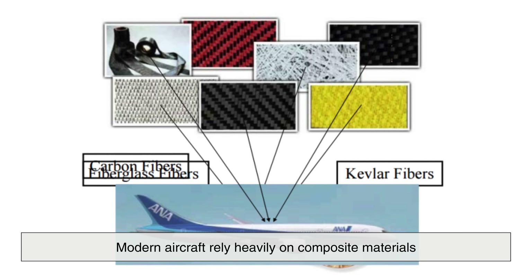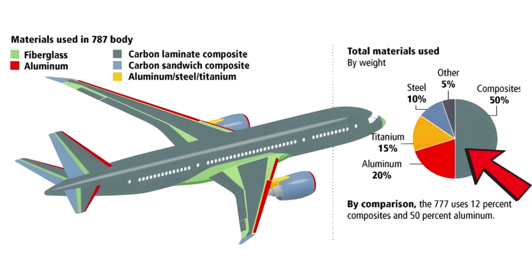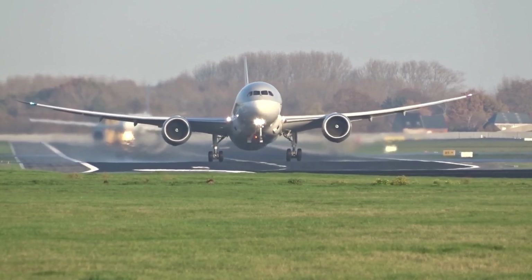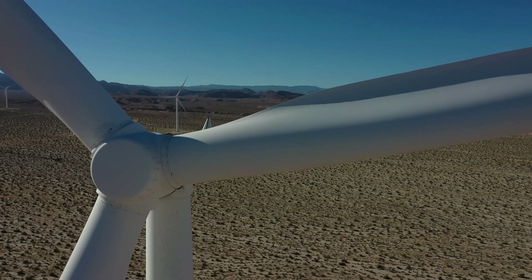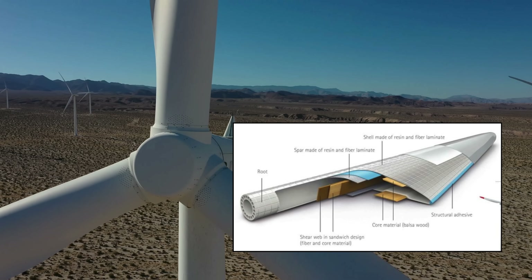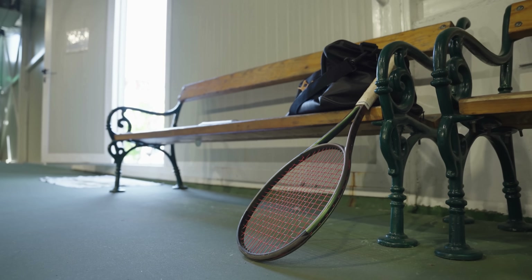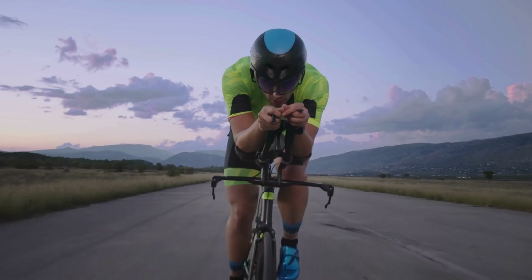Despite these challenges, the advantages of composites are so significant that they continue to dominate in critical applications. Modern aircraft rely heavily on composite materials — more than half of the structure of the Boeing 787 Dreamliner is made from composites, allowing it to be lighter, more fuel efficient, and more durable compared to earlier aircraft made mostly of aluminum. Wind turbine blades, which need to be both incredibly long and lightweight, are made almost entirely from fiberglass composites. Even the sports world benefits: tennis rackets, golf clubs, fishing rods, and professional bicycles all rely on composites to combine strength with responsiveness and vibration damping.